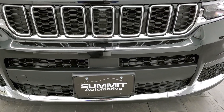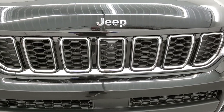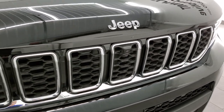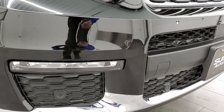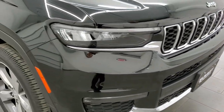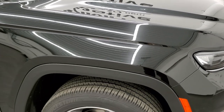First thing you'll notice is the seven-slotted grille — it's chrome trimmed and the Jeep logo is chrome trimmed as well. On the Limited package you get the LED headlamps, LED running lights, and LED fog lamps. Front bumper parking sensors as well. Diamond black is really a cool color.